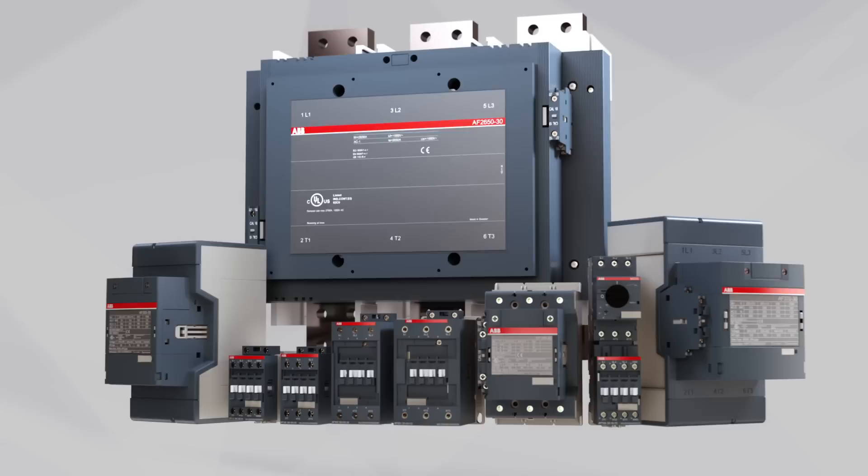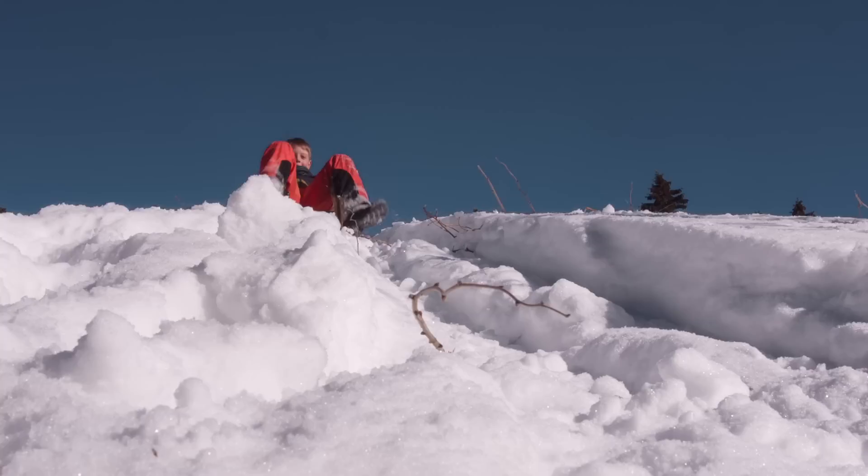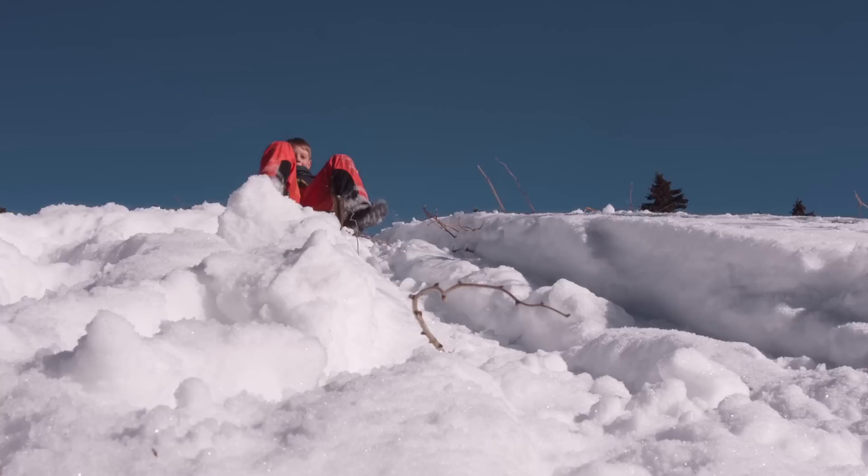At ABB we offer a complete range of motor starting equipment from a single manufacturer. Simplifying service and streamlining assembly, AF contactors can be used anywhere in the world.